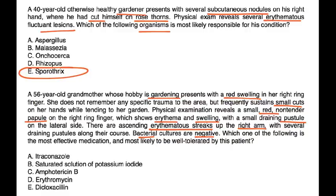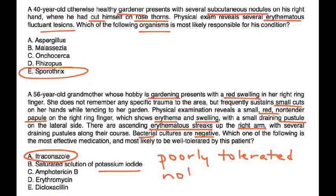Which of the following is the most effective medication and most likely to be well tolerated by this patient? The drug of choice for sporotrichosis is itraconazole. Potassium iodide has been used as a treatment in the past, but it is poorly tolerated and not as effective. Therefore, the most effective medication is itraconazole — choice A.